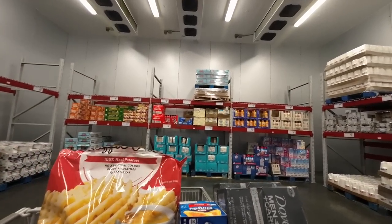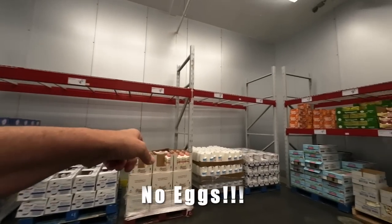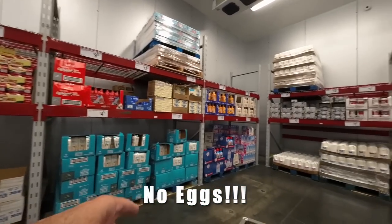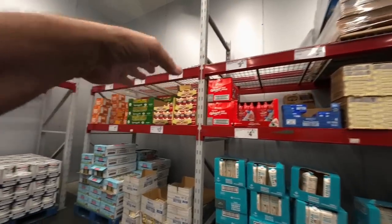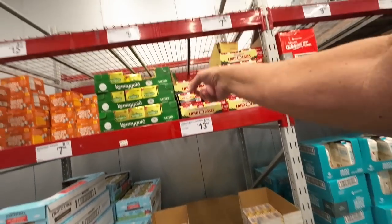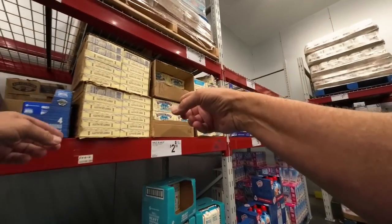I don't see any eggs. I'm in the cooler section — I don't see eggs. Where's the eggs? Eggs, where are you hiding? I don't see any eggs. Holy smolies, there's no eggs here. I don't see eggs. I see butter, though, and I need butter. I see the unsalted butter, but I don't see the salted.